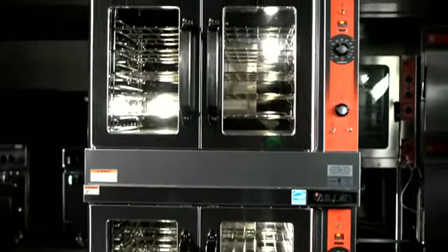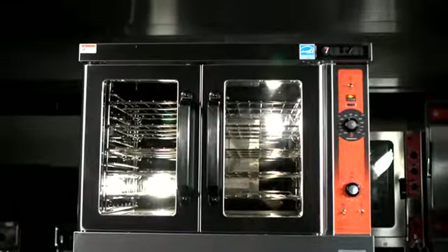We have our ovens in full-service restaurants, schools, healthcare — anywhere where you're doing a wide variety of products from baking, re-thermalizing, and roasting.